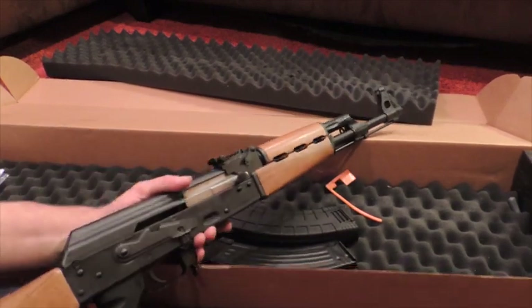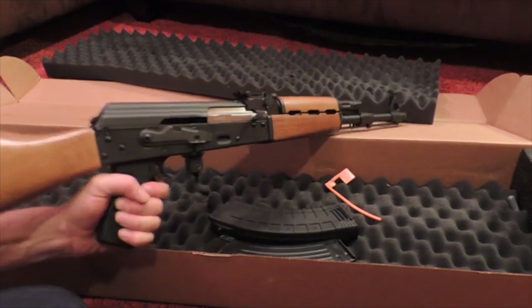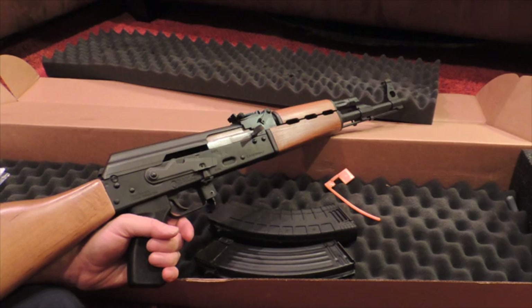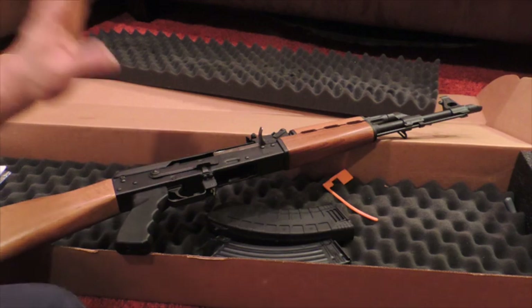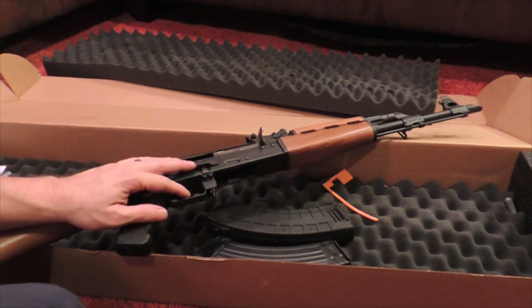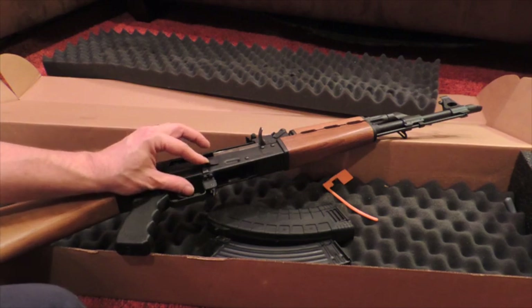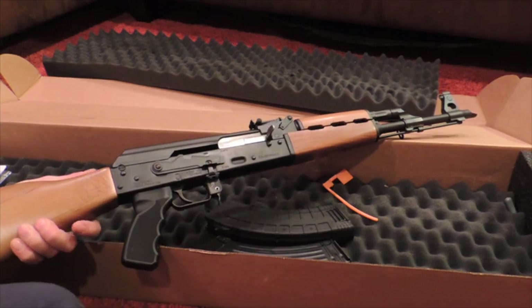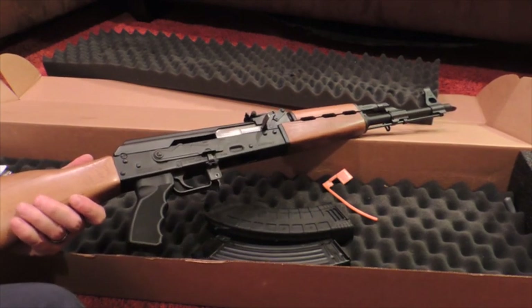The rifle is a 7.62x39 rifle. It's an AK-47 variant for those of you who didn't know. This was a very affordable rifle — it is under $550. I sacrificed my Ruger SR 1911 to get this rifle. Yes, there's a genuine tear in my eye as I say this. However, there's method to my madness — it was pretty much a straight-up trade.